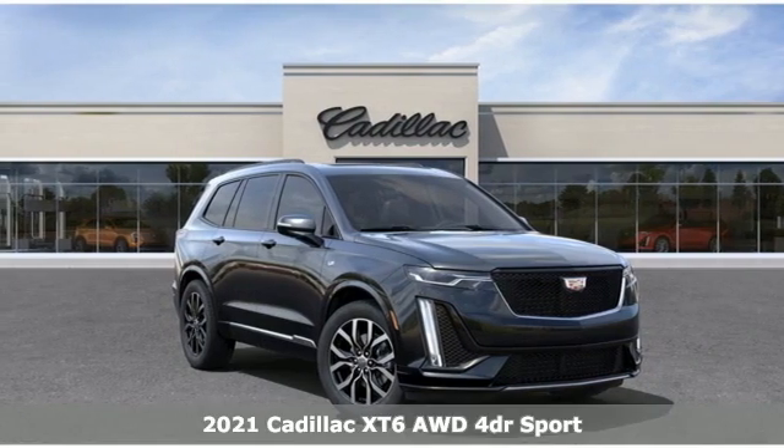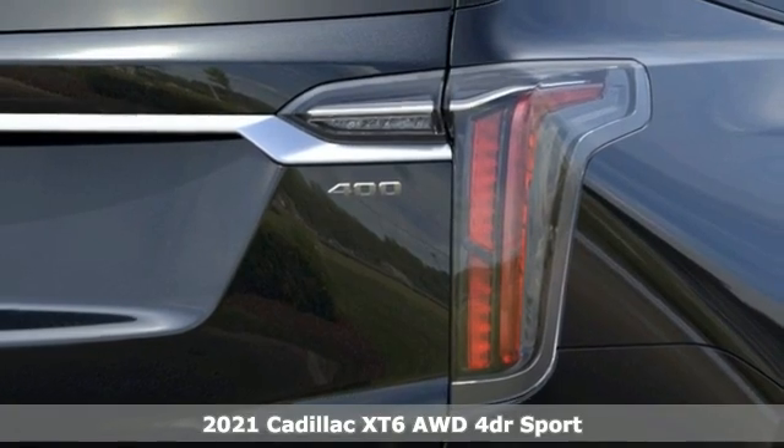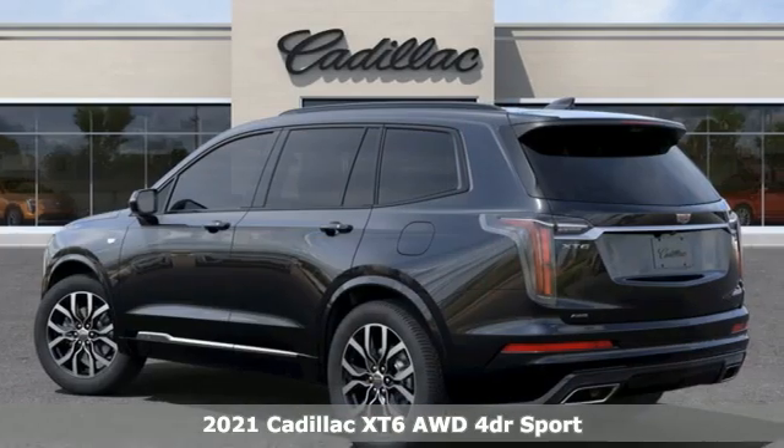It's a new 2021 Cadillac XT6 — the perfect vehicle for a luxurious escape, for a power move, for your family.